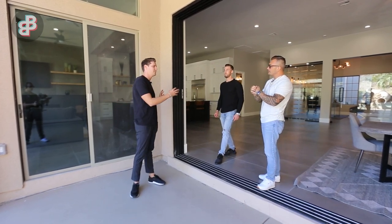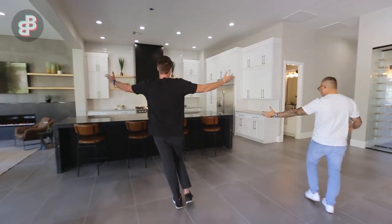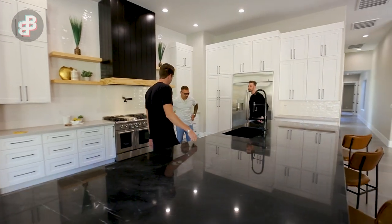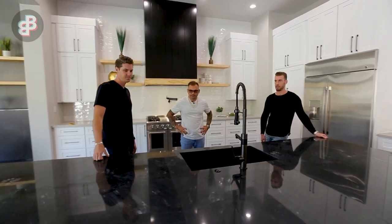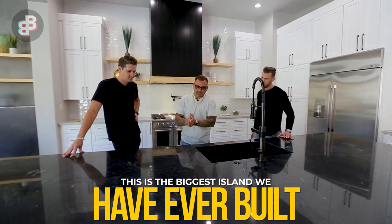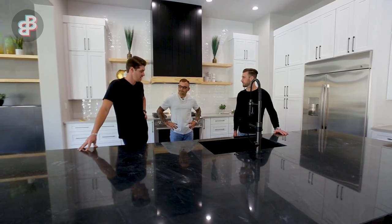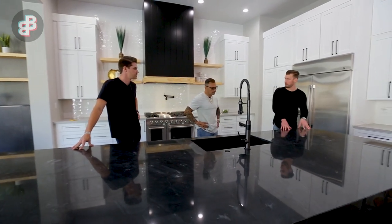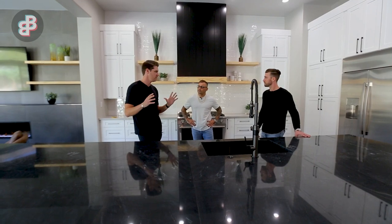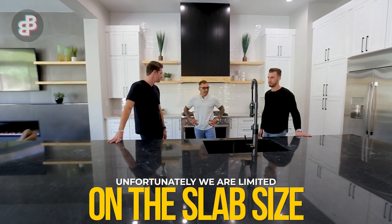Let's go back inside and talk about the kitchen. You have a beautiful island here — what is this, a three-inch face with a waterfall? This is quartzite. We used two jumbo slabs to create this island: 12 feet long, four and a half feet wide. They're bookmatched slabs — you can see the mirror image right in the middle. To do that costs more money, but we couldn't fit one whole slab because even the biggest jumbo slabs have to fit inside shipping containers.